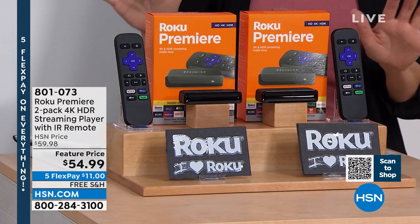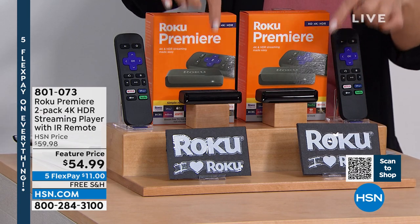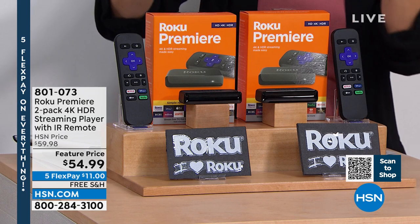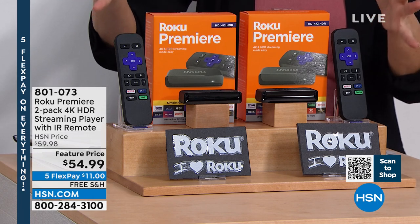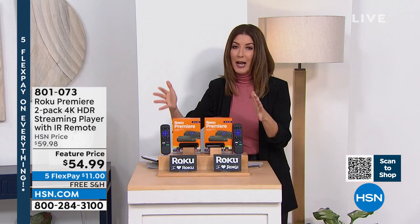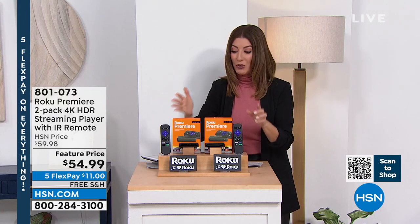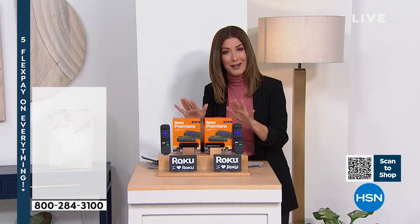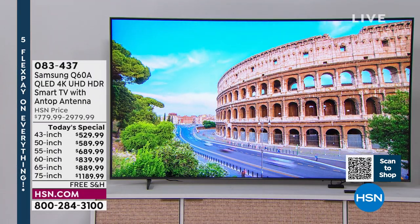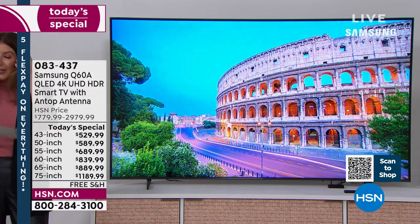The Roku two-pack is one of the best values we've ever offered. You'll get two streaming players and two remotes — keep one, gift one, put one upstairs and one downstairs. It gives you all those wonderful apps and upgrades any TV you have at home. That's the lowest price we've ever offered on the Roku — the number one media streamer in the US. Back to our Today's Special: take advantage of FlexPay, financing, and free shipping to get a TV you're proud to own.